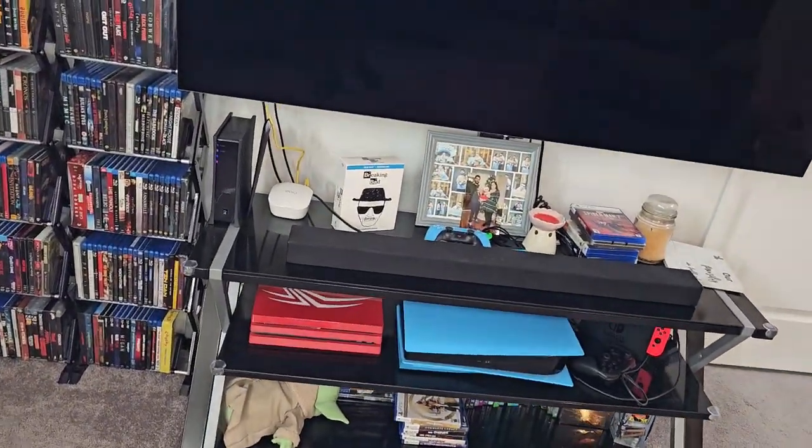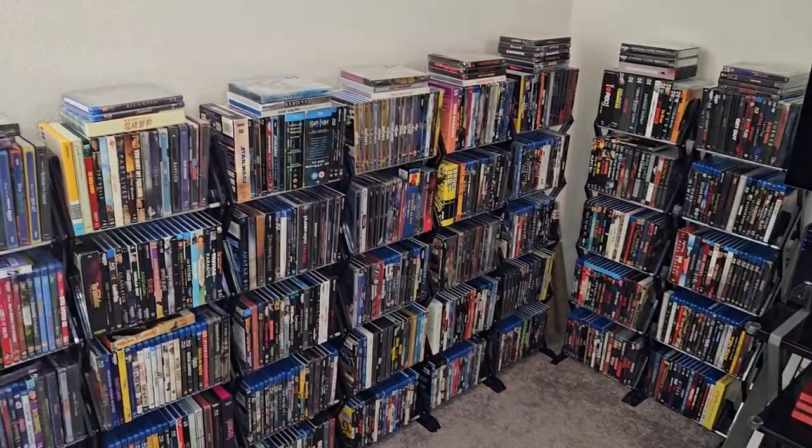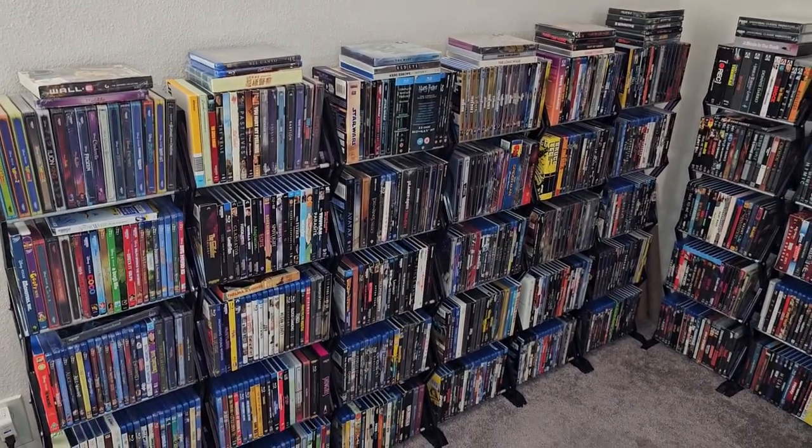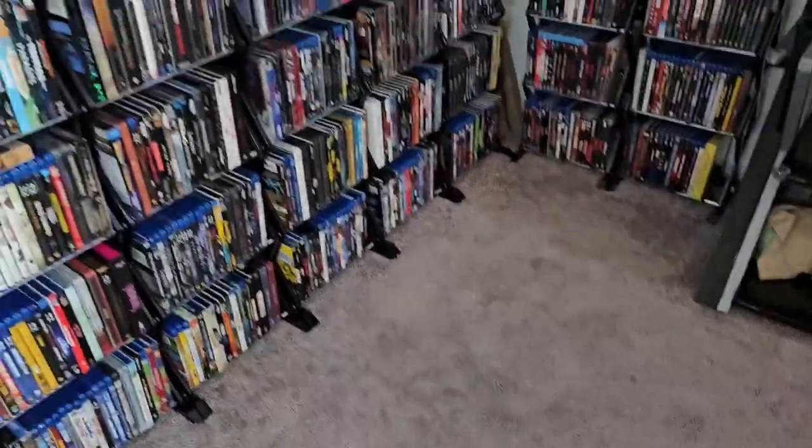I do have my good OLED TV up here, so it'll kind of suck having to go downstairs to pick up movies and then come upstairs to watch them. But I do have the space down there, so let's do it. I'll show you the office now.